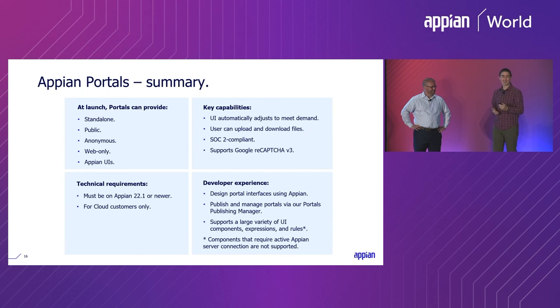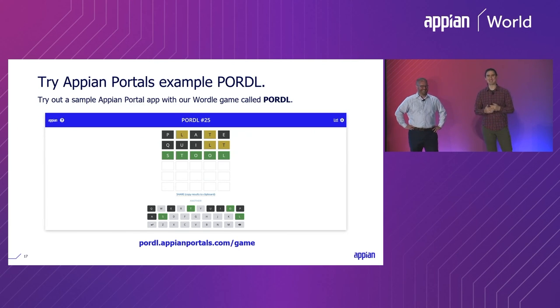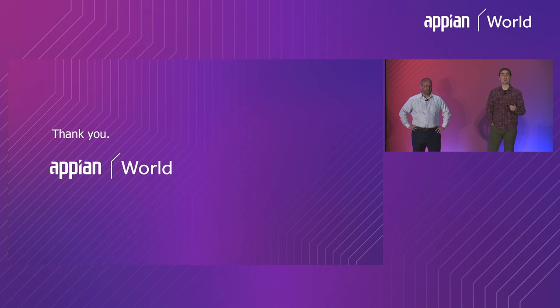That's the summary of what we've covered today. If you can't wait to get your hands on a portal, or if you've heard about Wordle, we went ahead and built Wordle on Appian Portals — the URL at the bottom of the slide will let you play it. If you want to understand the business impact of portals, I invite you to download our e-book, The Top 4 Traits of Powerful Portals, from the Appian website. You can also stop by the Community Hub — there's a Tech Talk on Wednesday at 12:25 on portals, and there's a standing booth for Appian Portals where you can talk to our solutions consultants. Thank you so much for your time and attention. We'll take a few minutes of questions now.